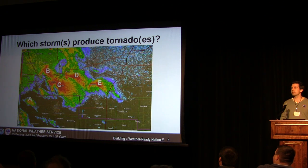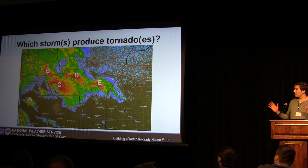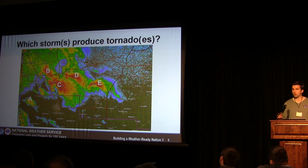I said this was going to be interactive, right? So this is a base reflectivity snapshot. I want you to shout at me your choices for which storms might go on to produce tornadoes. If you're not ready to commit yet, I do have velocity on the next image. So maybe pause right here and think about which storm or storms would go on to produce a tornado or tornadoes.